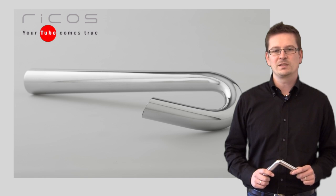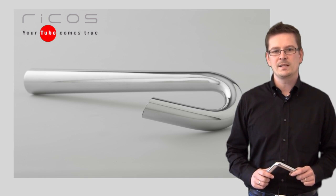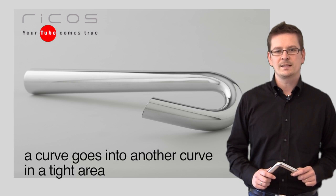Sometimes we receive singular requests. This is a tapered tube with bending in two ways. The bending machines on the market don't permit these results. Thanks to our experience and our special tooling, we could obtain that a curve goes into another curve in a tight area.